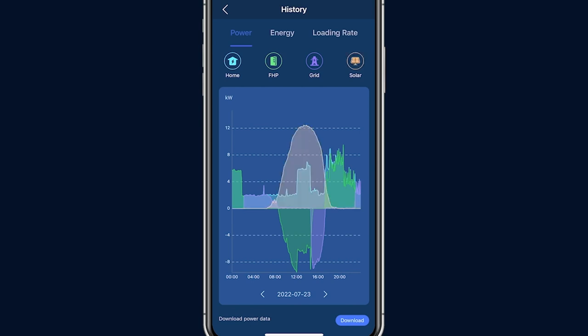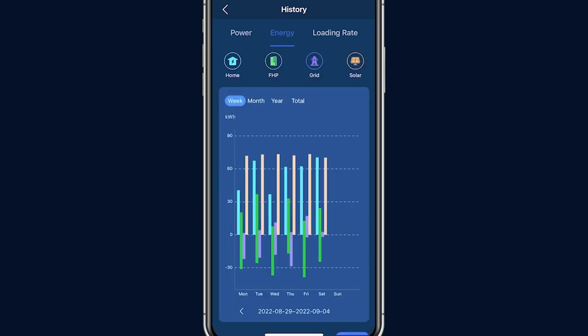Click on the solar icon to display the orange curve showing solar energy production. The daytime solar production was used to charge the battery, power your home, and feed back to the grid to earn utility credit. Toggle to the energy display, where you can review the energy production and consumption data by weekly, monthly, and yearly intervals, as well as the system lifetime total.